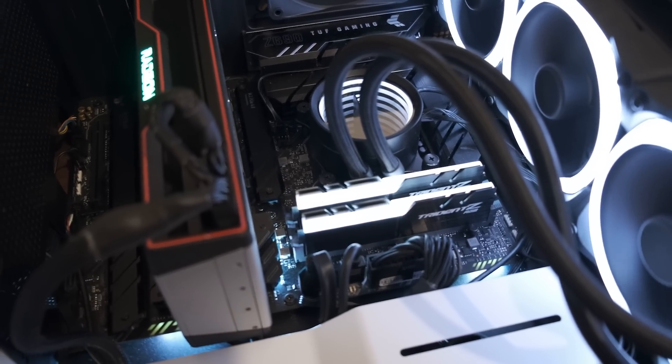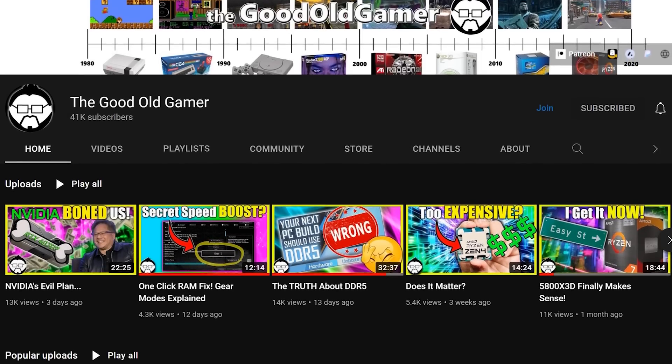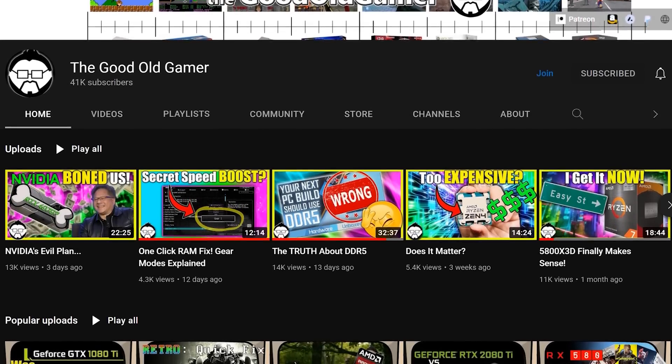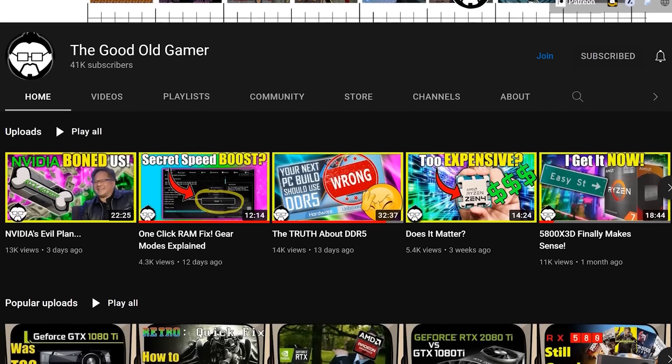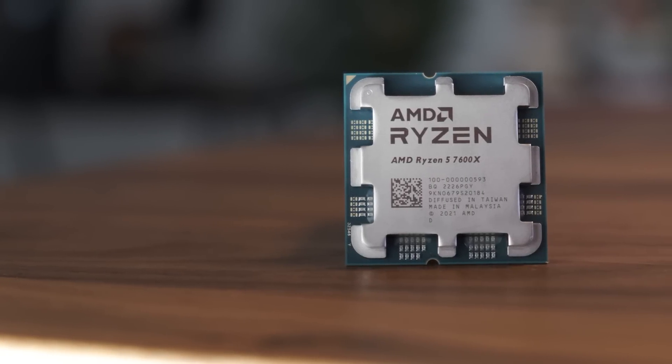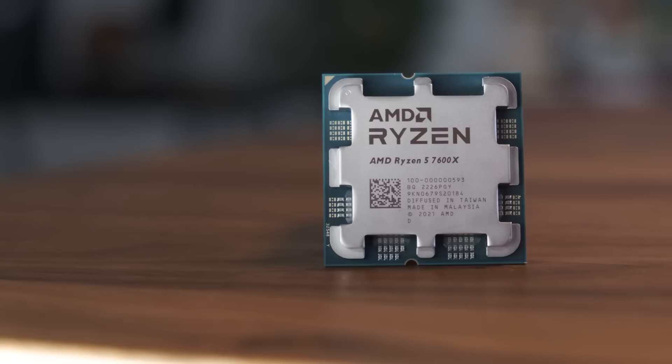I want to give a shout out to the YouTube channel The Good Old Gamer, who has a fantastic series on tuning Alder Lake — there's a link in the description to his channel, go check out his content and subscribe. I'm going to show you the 7600X at its best, because honestly, I think it needs it.